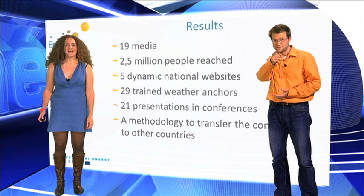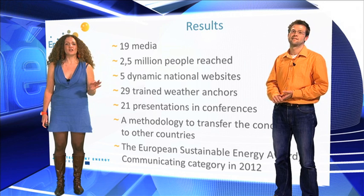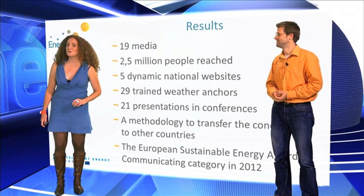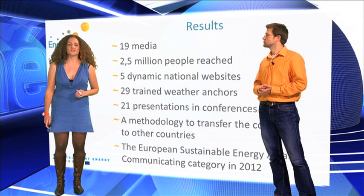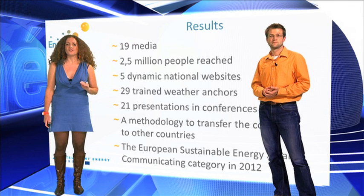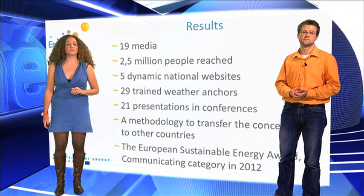Do you like the concept? Others did! Energizer received the European Sustainable Energy Award in June 2012. We also had a special event during the European Sustainable Energy Week, featuring a very special weather forecast with the European Commissioner for Energy, Günther Oettinger.